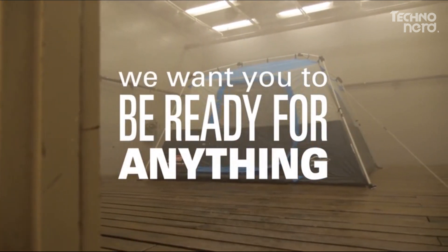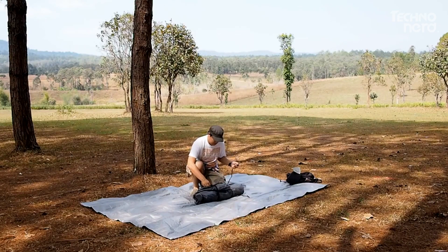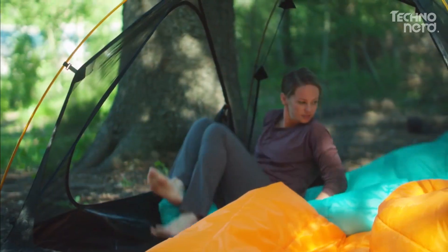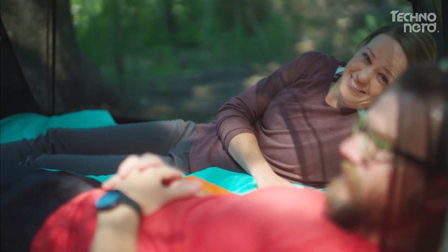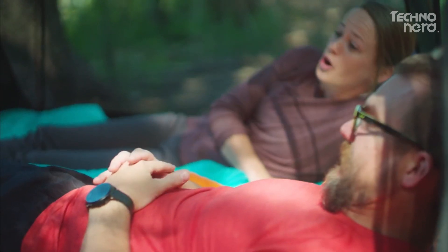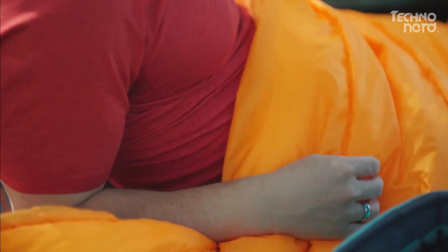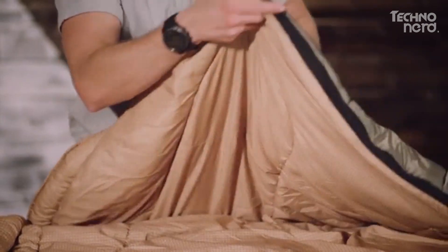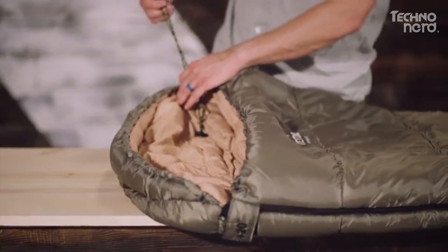Hey everyone, welcome to our latest video. Now that we're past Halloween and Thanksgiving, fall is coming to an end and the temperatures are starting to plummet. Just because it's getting colder doesn't mean you have to stay indoors — there's plenty of people who love the unique experience of winter camping. The key to enjoying it is making sure you have the right gear, and today's list covers all of the essentials.